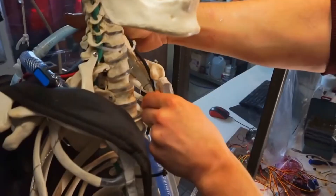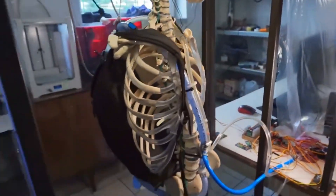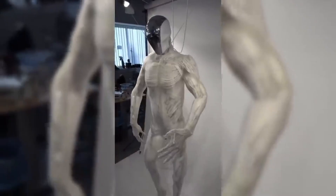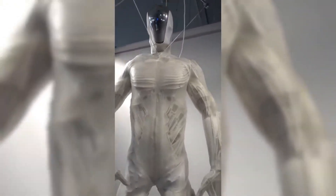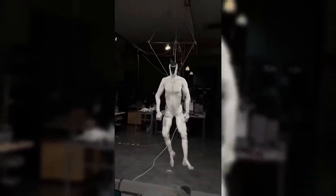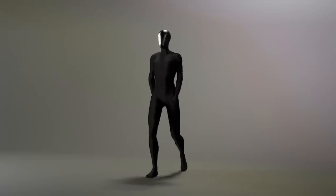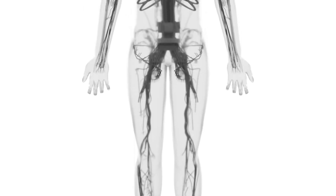Beyond the hands, the torso and limbs follow the same biomimetic blueprint. The spine consists of stacked vertebrae-like segments connected by flexible actuators. This structure permits bending, twisting, and subtle postural adjustments. The shoulders and hips use ball and socket joints similar to human anatomy, granting wide ranges of motion. The legs incorporate muscle groups that work in opposition, flexing and extending to generate walking movements. Protoclone's feet feature multiple articulation points, enabling balance adjustments and adaptive responses to uneven surfaces.